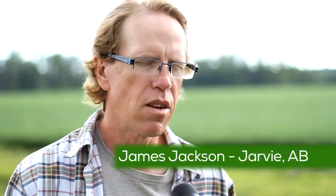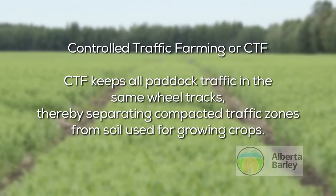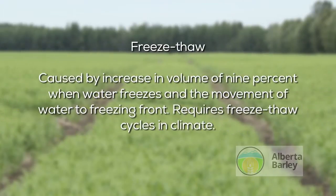Three years ago there was a fellow here from Australia who brought along this idea of driving on the same tram lines — something they've done for years. We thought he was off his rocker. He looked at our big duals and fat tires, and we really didn't think there was anything to CTF. We always thought the freeze-thaw cycle would look after any compaction out in the field, and we definitely get frost here. So we left thinking he was crazy, and he left probably thinking we didn't know what we were doing.